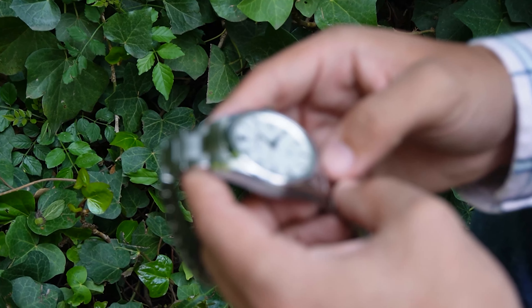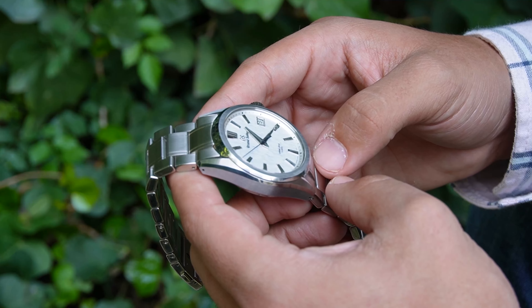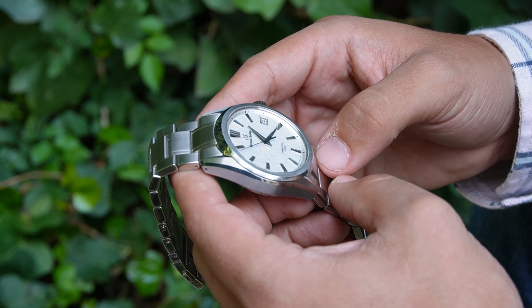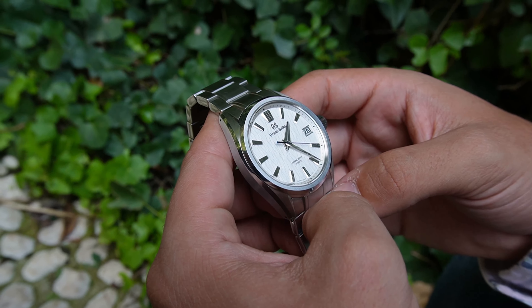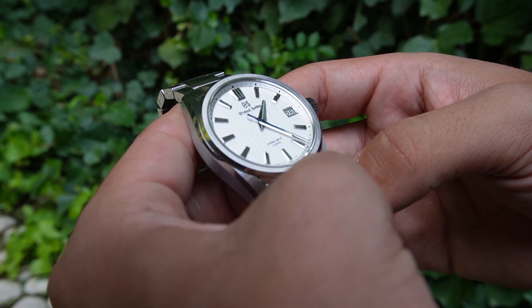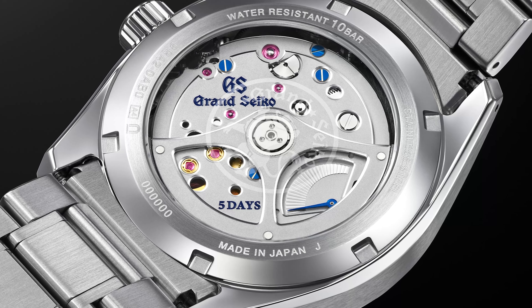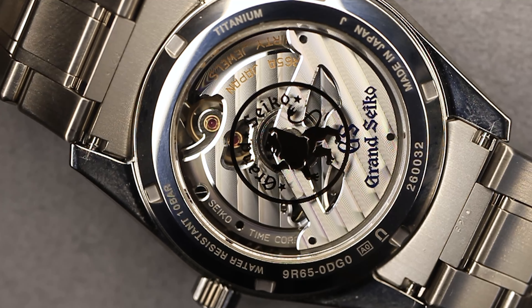This watch gives me the idea that Grand Seiko stopped putting in the effort. While the case finishing is very good with acceptable Zaratsu polishing, and the bezel has changed — it is no longer polished but brushed, which I think is a good change — let me show you two images of two movements and ask you which one looks more worked on. The one that looks better finished, at least to me, is the one from the previous versions.